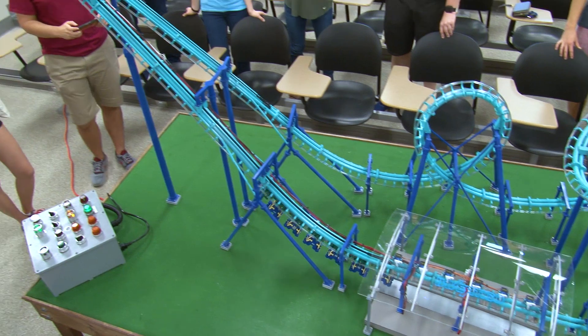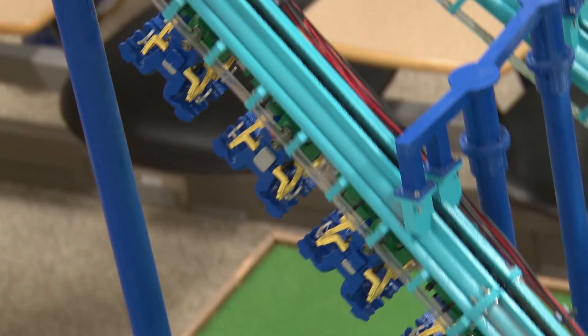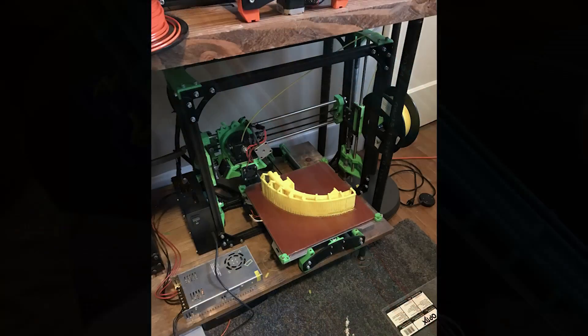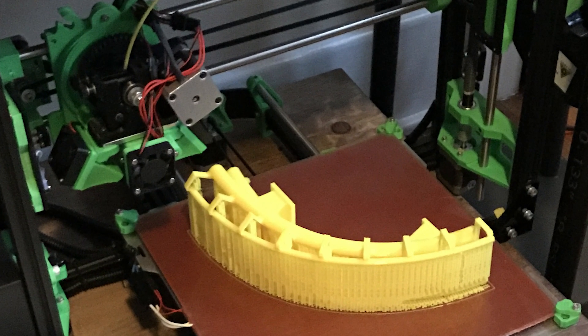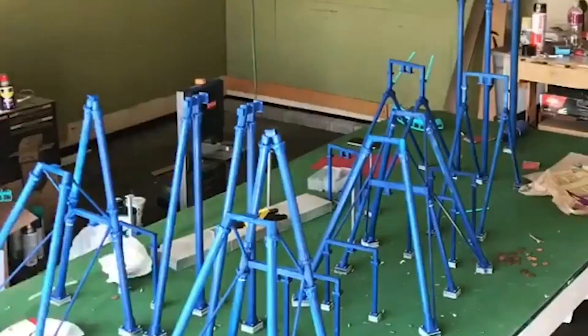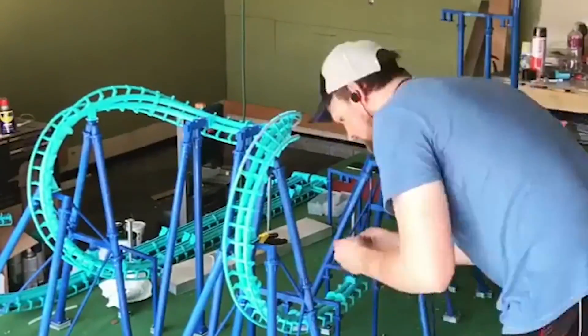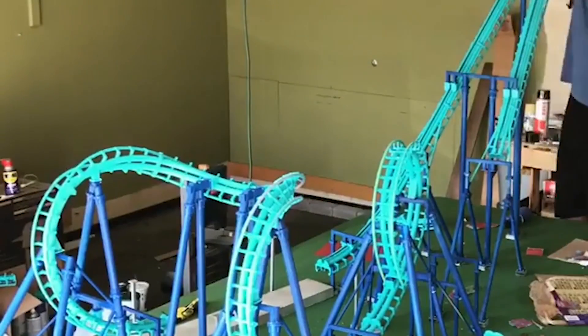We want to actually be able to see functions — you want to see restraints work, you want to see gates open, you want to see it running. One section of track takes about 12 hours to print, and this particular model has 33 different track sections, so 33 times 12 hours apiece — it takes about a month to print. Having 3D printing available within my own apartment, I can just prototype a bunch, making it better each time until it actually works.